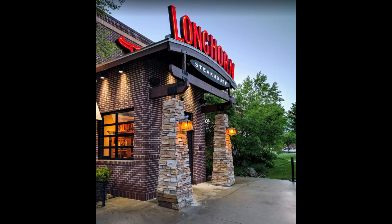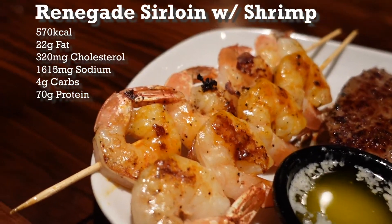Today I've got a pretty great meal for the carb and sugar-conscious among us crowd. It's a simple one from Longhorn Steakhouse, off their legendary steaks menu — this is the Renegade Sirloin with Red Rock Grilled Shrimp.